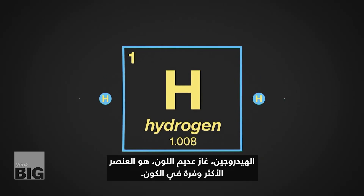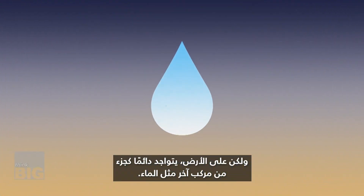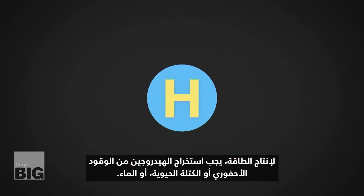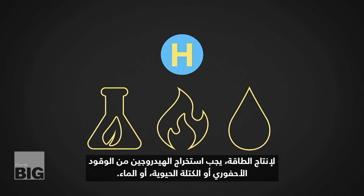Hydrogen, a colourless gas, is the most abundant element in the universe. But on Earth, it's almost always found as part of another compound, like water. In order to produce energy, hydrogen needs to be extracted from fossil fuels, biomass or water.